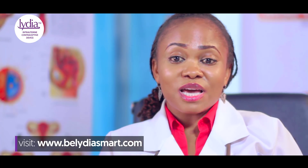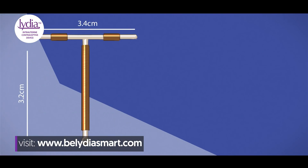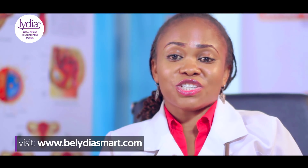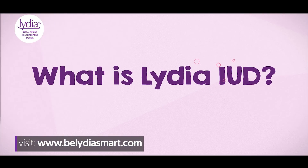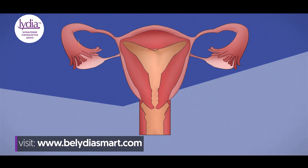One of the most effective and reliable contraception and child spacing methods is the Lydia IUD, also known as Lydia Coil. If you wish to prevent pregnancy for any reason, Lydia IUD can help you achieve that. Lydia IUD is a small piece of plastic wrapped with a safe copper that is placed in the womb to prevent pregnancy.